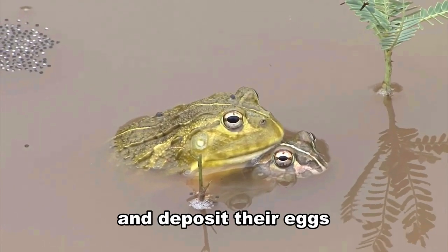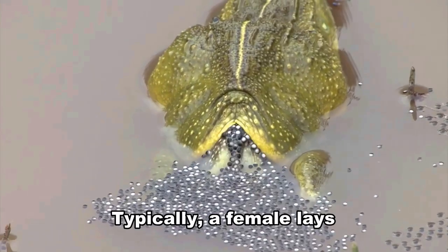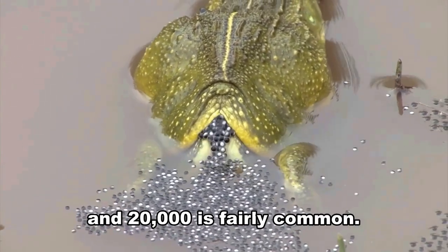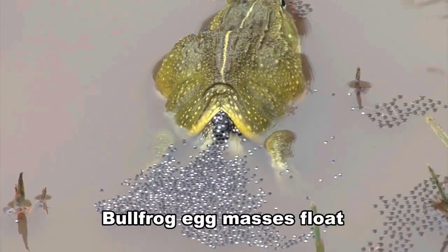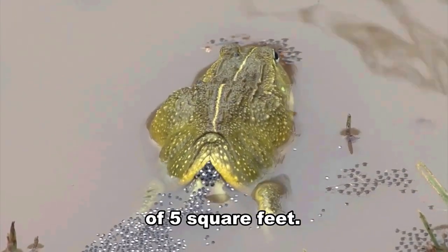Bullfrogs typically breed and deposit their eggs from late April to early July. Typically, a female lays from 10,000 to 25,000 eggs, and 20,000 is fairly common. Bullfrog egg masses float on the surface of the water and frequently cover an area of 5 square feet.